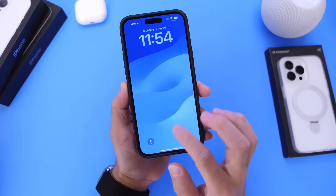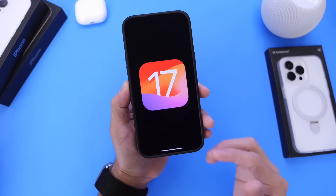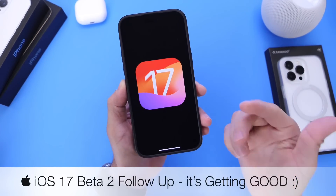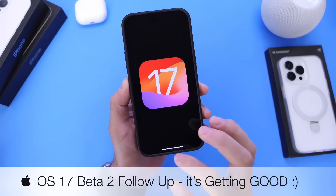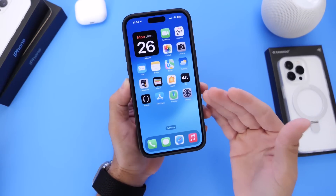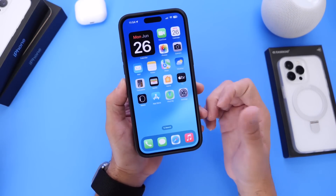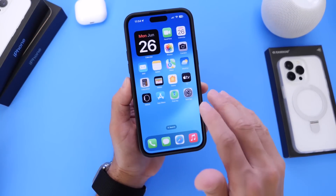Hey guys, so iOS 17 Developer Beta 2 has been out for a couple of days now and as per usual I'd like to come back and share with you guys my experience, additional new features and changes, and how everything is going so far after a couple of days of testing the software. There's quite a bit to talk about — I've actually come across five or six additional new features and changes.